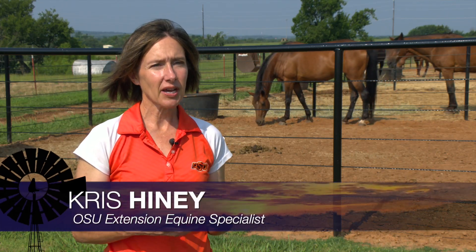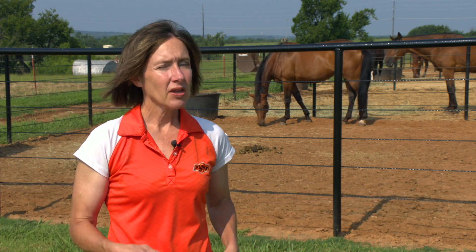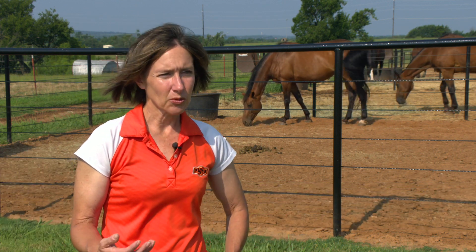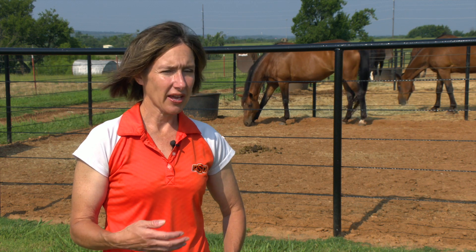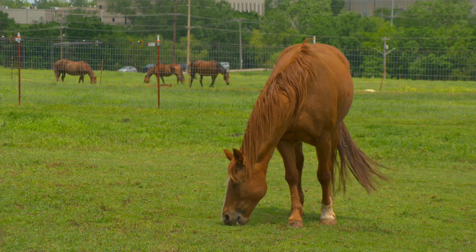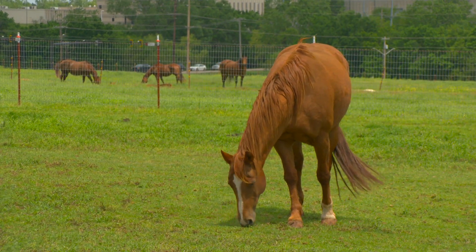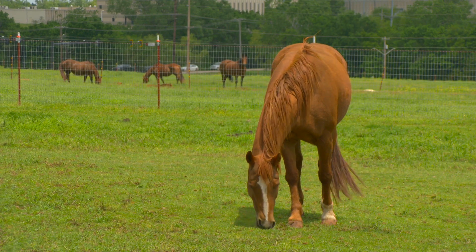We essentially have three types of equine encephalitis: eastern, western, and Venezuelan. Typically when we're vaccinating horses and thinking about the presence of that disease, we always talk about eastern and western. Venezuelan is really only found in Central and South America, so it's not one that we typically are concerned about.